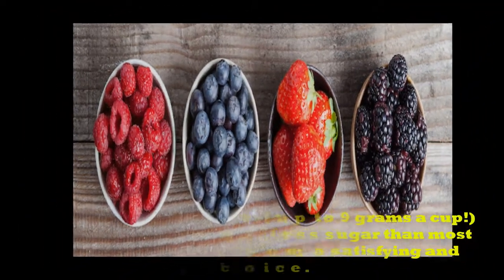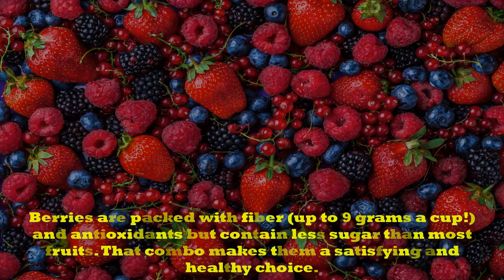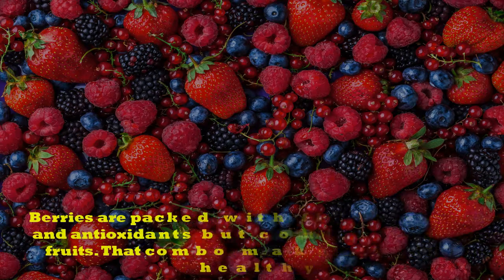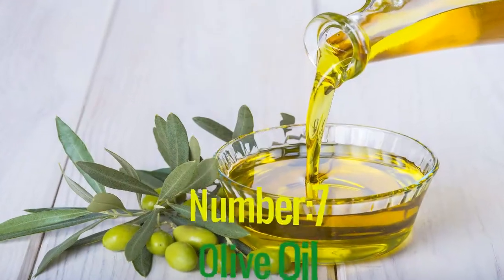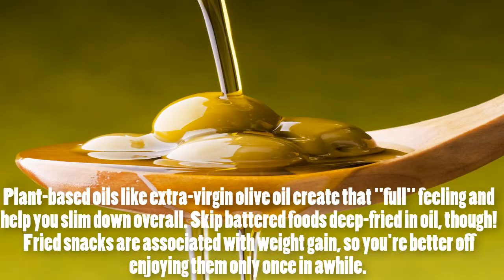Number 8: Berries. Berries are packed with fiber — up to nine grams a cup — and antioxidants, but contain less sugar than most fruits. That combo makes them a satisfying and healthy choice.